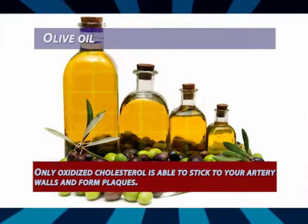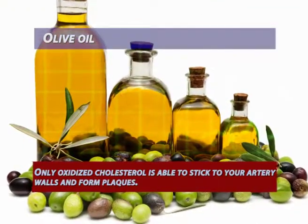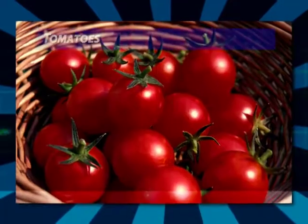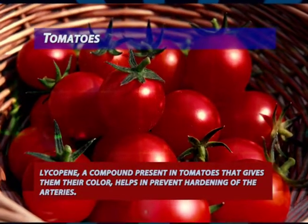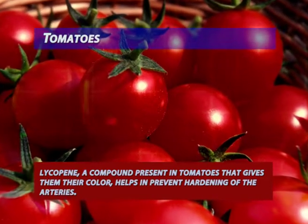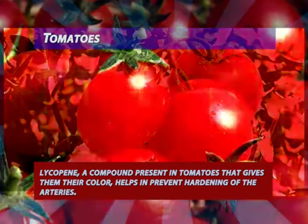Olive oil: only oxidized cholesterol is able to stick to your artery walls and form plaques. Monounsaturated fats present in olive oil, when mixed with molecules of bad cholesterol, become less likely to be oxidized.